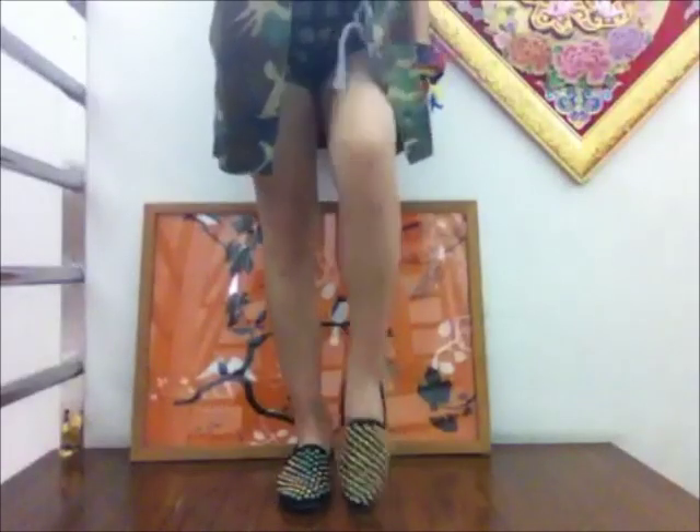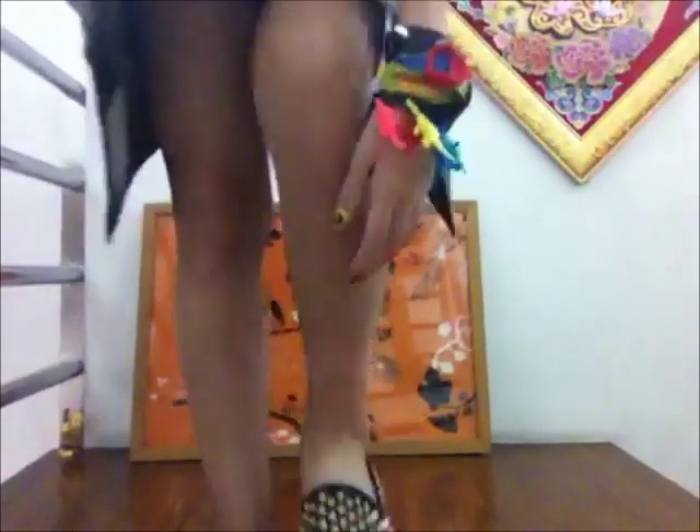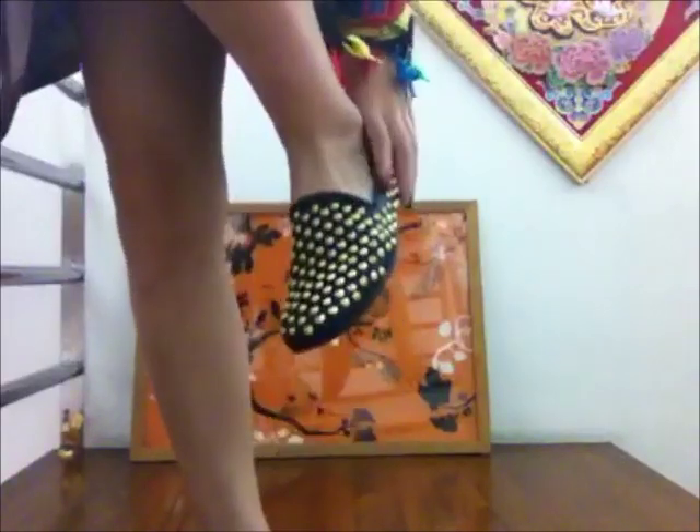I finally got new shoes which are pretty awesome. These pack loafers are not very common, which is what I like about them. They are studded and black and gold.